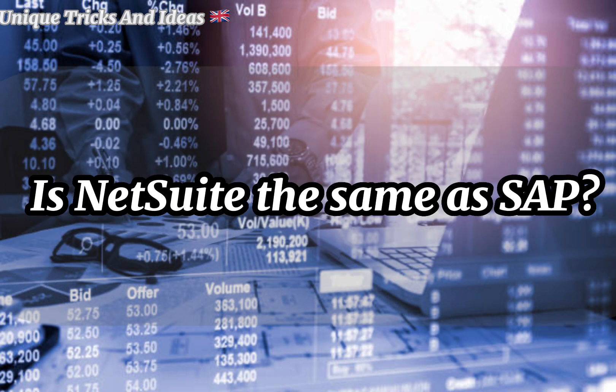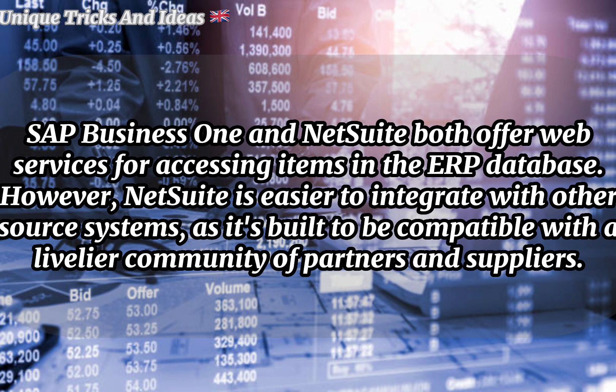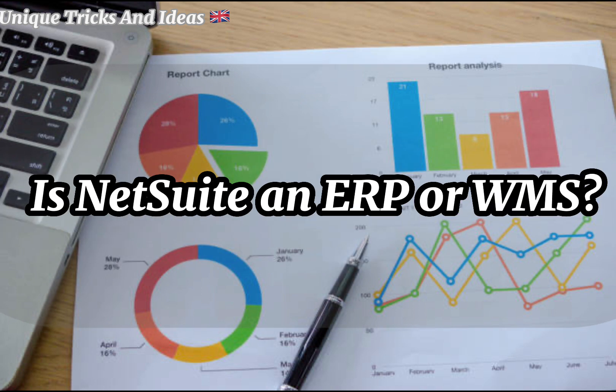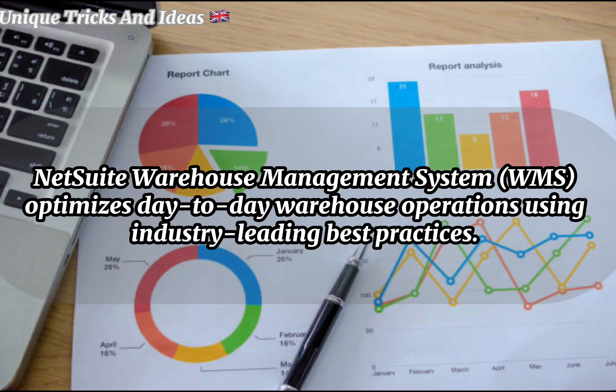Is NetSuite the same as SAP? SAP Business One and NetSuite both offer web services for accessing items in the ERP database. However, NetSuite is easier to integrate with other source systems as it's built to be compatible with all of your community of partners and suppliers. Is NetSuite an ERP or WMS? NetSuite's Warehouse Management System (WMS) optimizes day-to-day warehouse operations using industry-leading best practices.